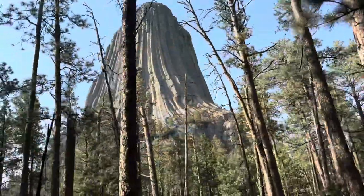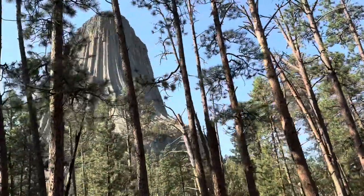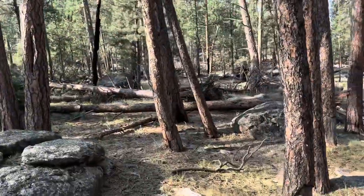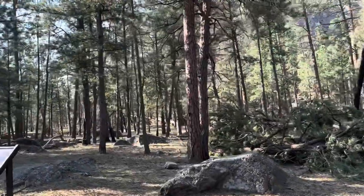Still on the trail — we're now on the north side. We do have tree coverage here. This is where the visitor center is, and you can see lots of downed trees everywhere.